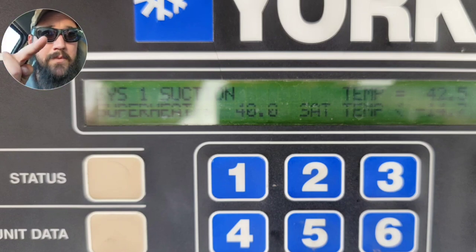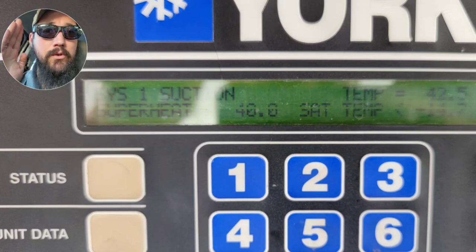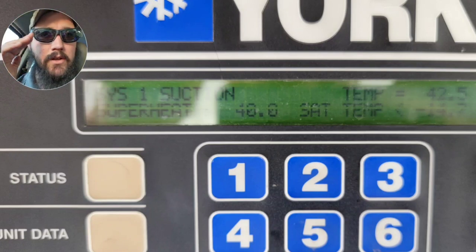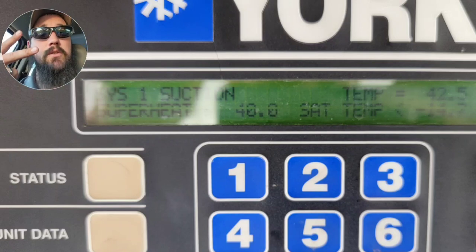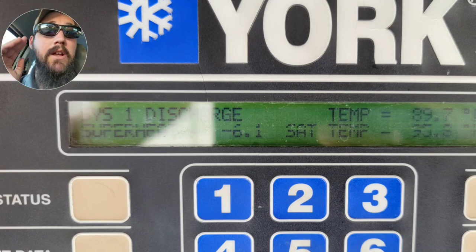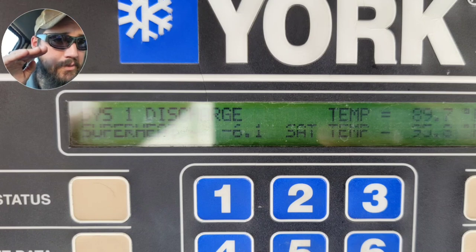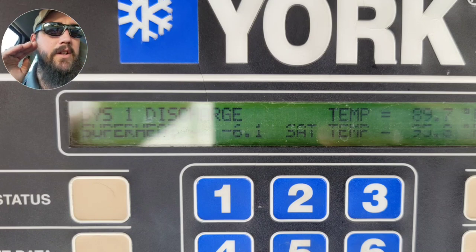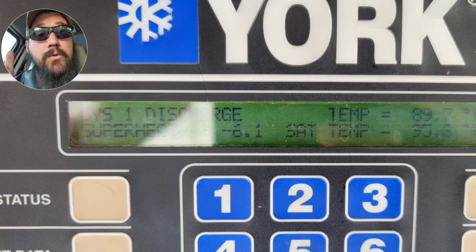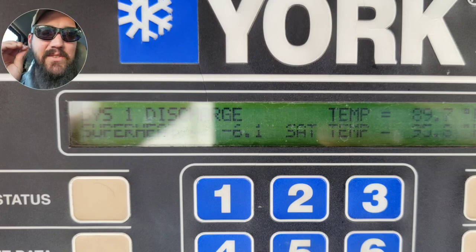We had a really low saturation temp and a really high superheat. This unit has a superheat setpoint of 10 degrees, so 40 degrees is way, way out there - that's an immediate huge red flag. On the discharge readings, we have a discharge superheat coming out of the compressor showing negative 6.1°F. The condenser saturation was 95°F and the discharge line temp was 89.7°F. That's really strange - these normally never run less than 10 degrees of discharge superheat; they can run up to 30 degrees. A negative six discharge superheat is a major anomaly.